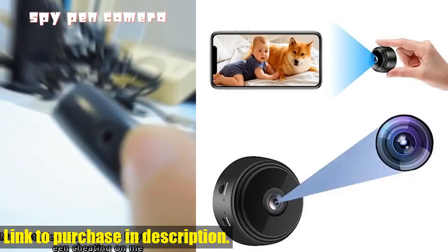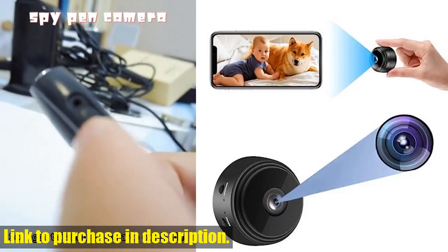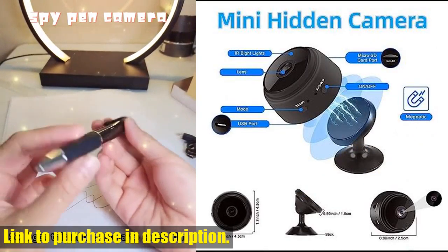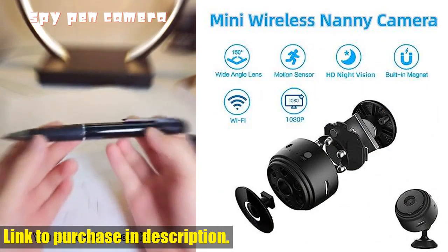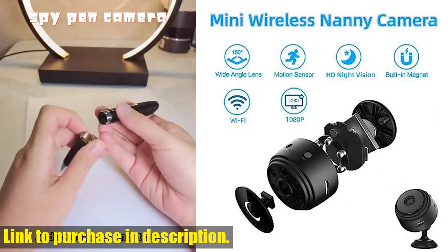It can be easily connected to Wi-Fi through the app, allowing you to watch real-time images no matter where you are. The camera supports multiple users and can be accessed through the app by multiple people simultaneously.